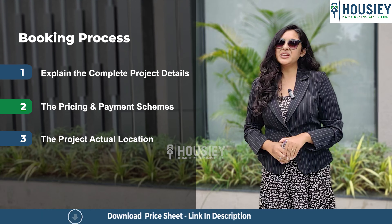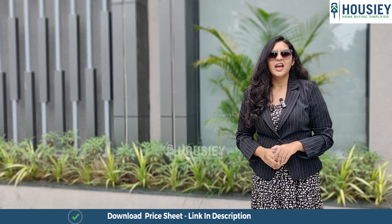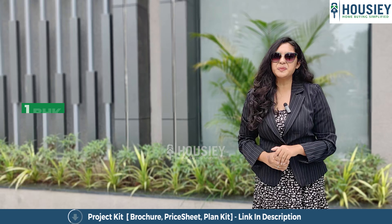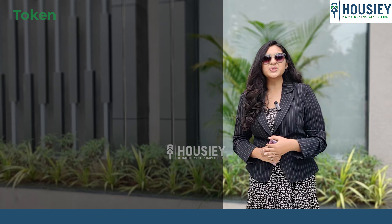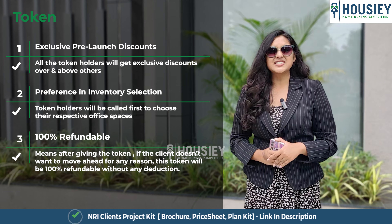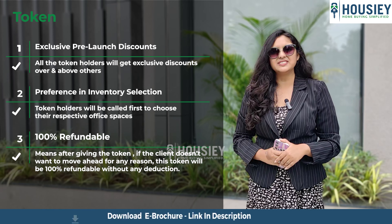Now let's discuss the booking process. The project's pre-booking window is open now. Clients can come and visit the site where our sales team will explain the complete project details along with the project 3D model. We'll share the payment and pricing scheme and show you the actual project location. If clients like the project, they can proceed for the token. For 1 BHK the token amount is 1 lakh rupees and for 2 BHK it is 2 lakh rupees.